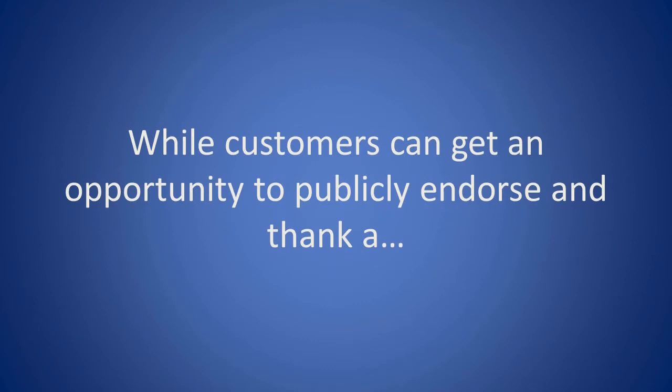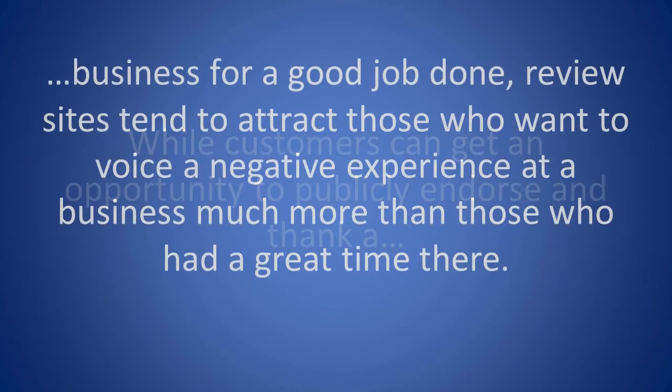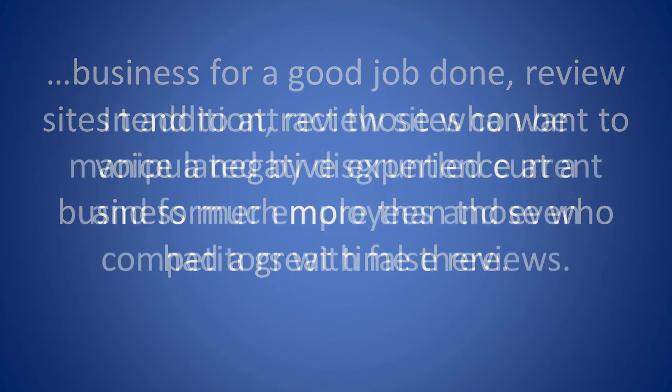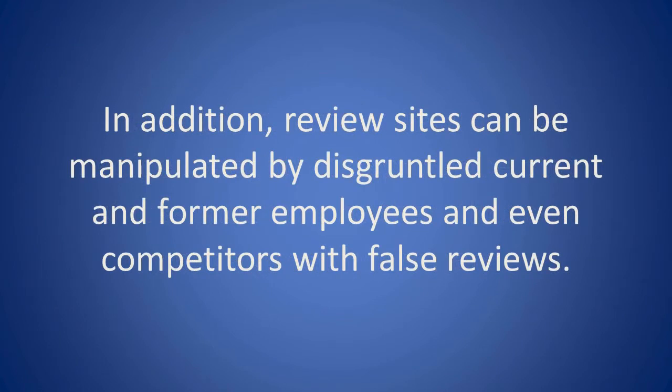While customers can get an opportunity to publicly endorse and thank a business for a good job done, review sites tend to attract those who want to voice a negative experience much more than those who had a great time there. In addition, review sites can be manipulated by disgruntled current and former employees, and even competitors with false reviews.